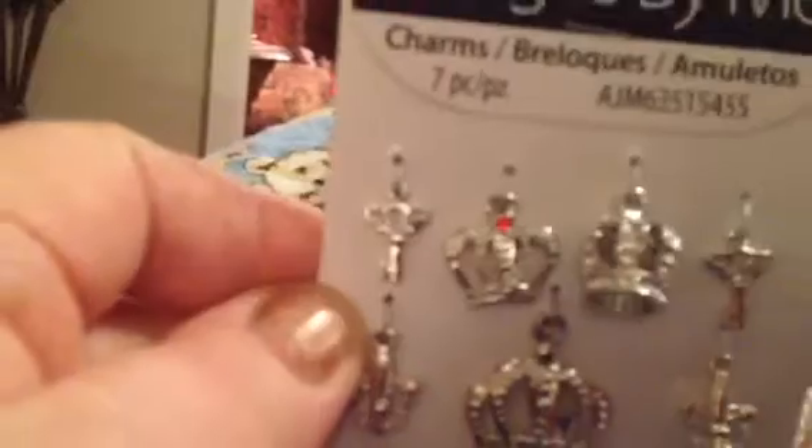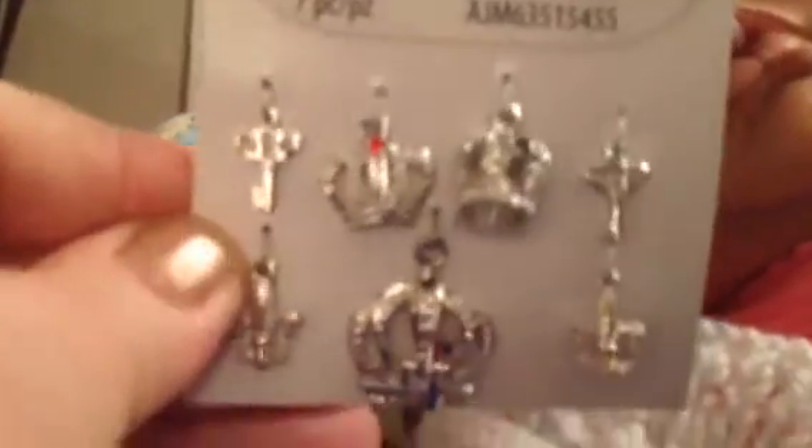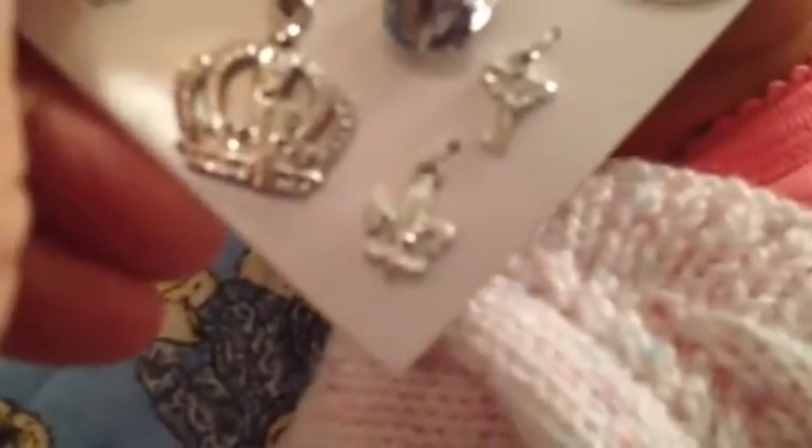We're going to put one charm on each special bracelet. It has a cross, a crown, and a real pretty crown here, and a key. Just cute. A butterfly - that's a little butterfly, I think. Or a fleur-de-lis - it might be a fleur-de-lis. And that's a crown, a real pretty crown. That's a pretty big one too. That's a pretty crown. So we're going to add those on some of them.